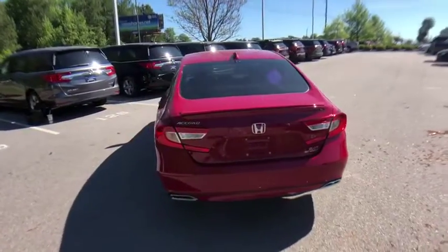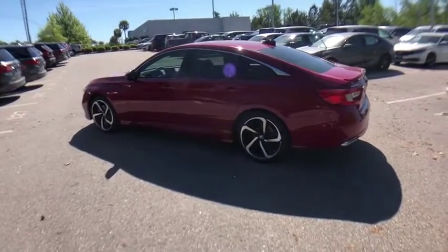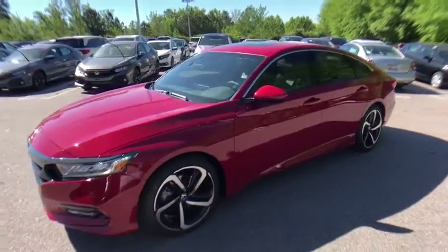Traction control, leather-wrapped steering wheel, dual airbags, power steering, four-wheel disc brakes, AM-FM stereo radio with eight speakers, rear window defroster, power windows, electronic stability control.